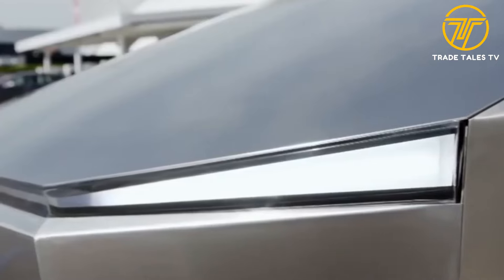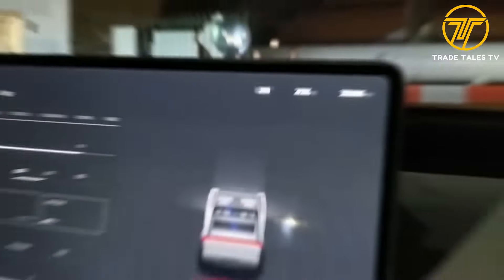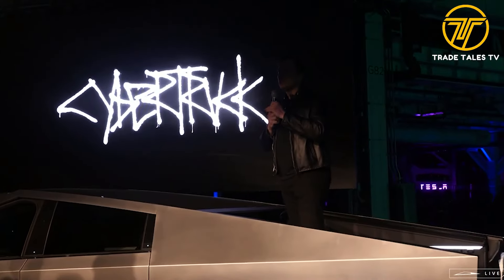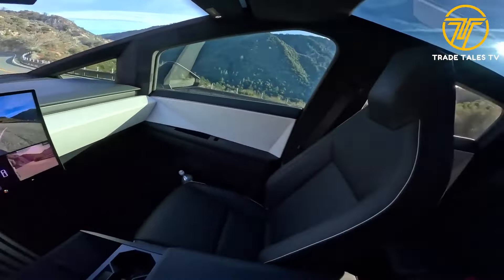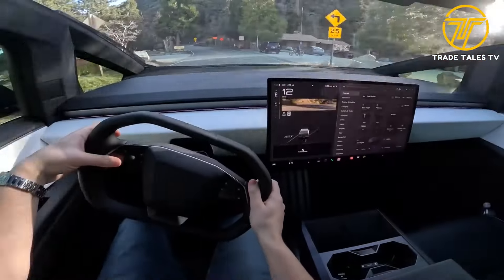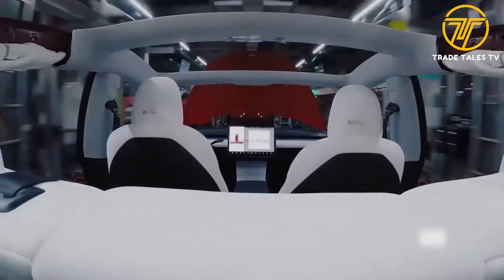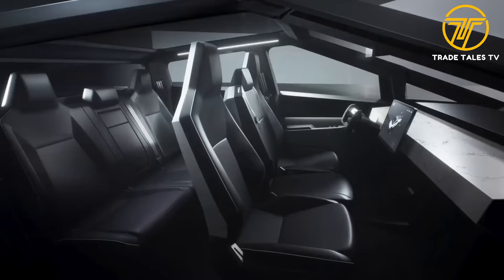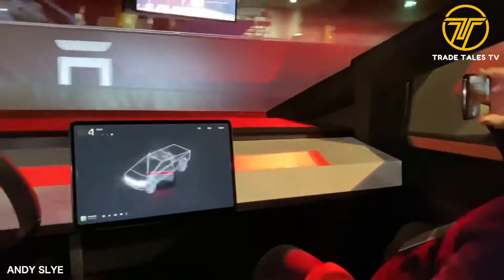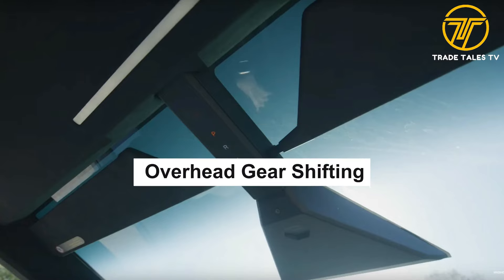Number five: physical buttons on the steering wheel. While touchscreens are convenient, sometimes you can't beat the tactile feedback of physical buttons. Tesla has equipped the Cybertruck with real, tangible buttons right on the steering wheel, giving you quick and easy access to essential controls without ever taking your eyes off the road. They provide a sense of reassurance and familiarity, and by minimizing touchscreen interaction while driving, they help reduce distractions.